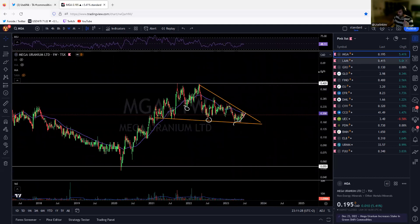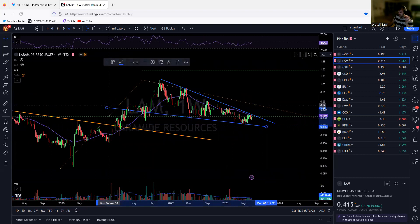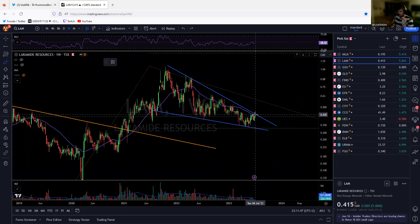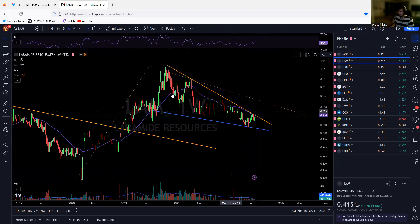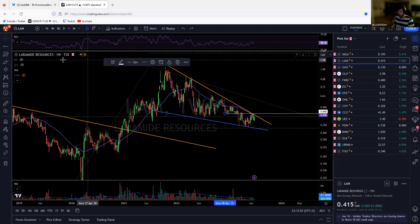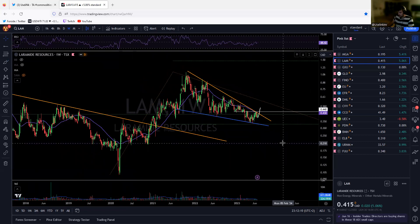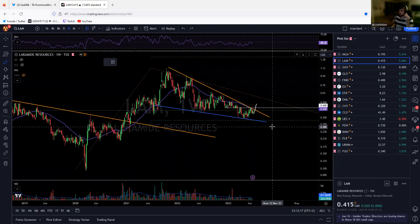Laramide — same thing. You can see one big squeeze going back two years. Could this be the end of the consolidation? We are sitting right at the 30-week moving average and we really want to break that resistance and the golden trend line. Once we break this resistance here at 0.44, we are going to take out those prior highs.